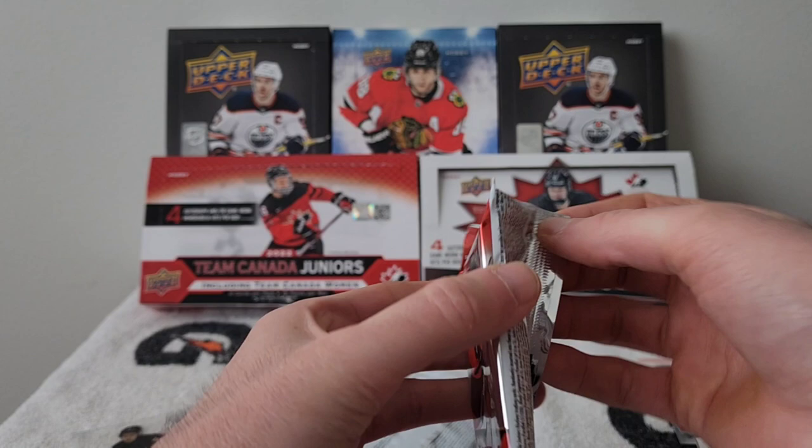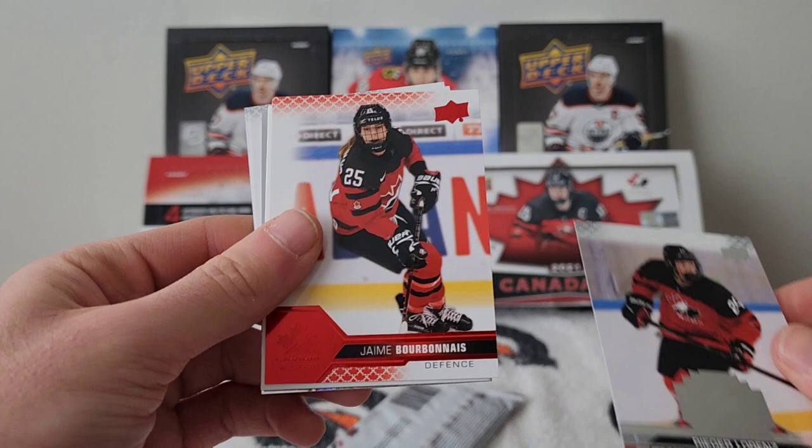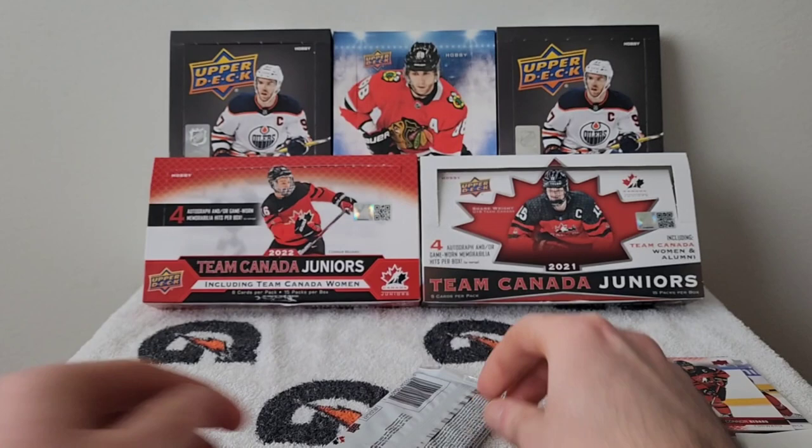Pack fourteen: Pano Famous, Rieger Lorenz, Jamie Bourbonnet red parallel, decoy, Claire Thompson, Connor Hidwitsen, and Matthew Mordain. Final pack coming up.